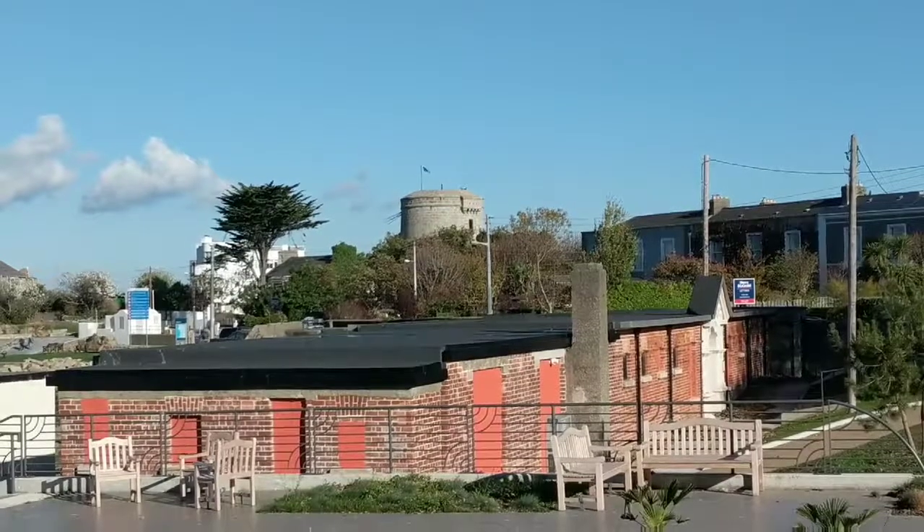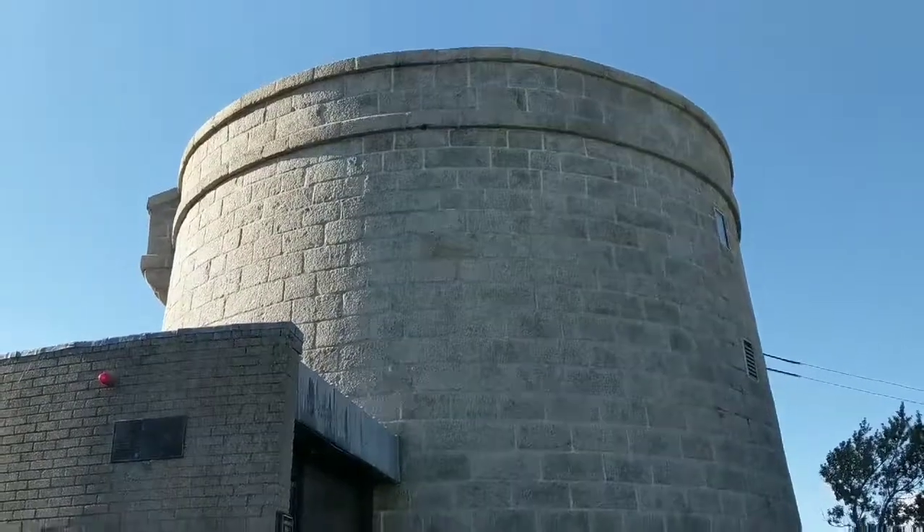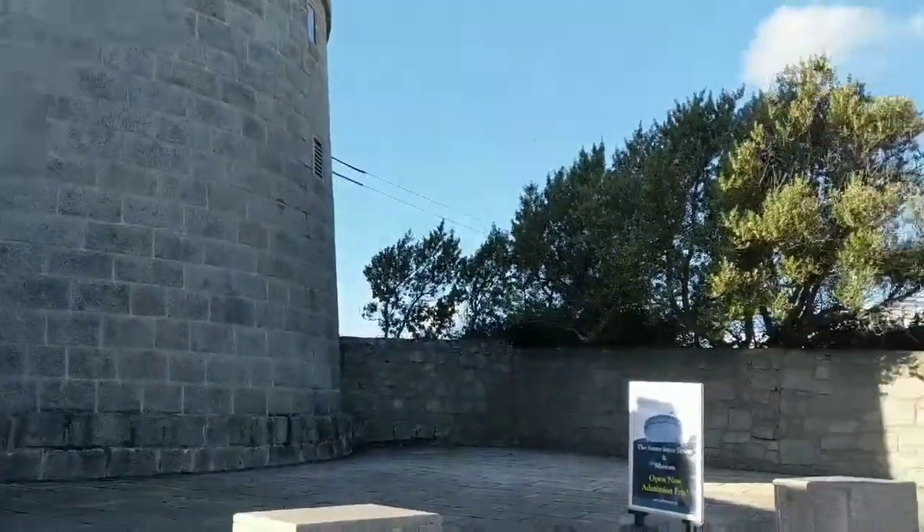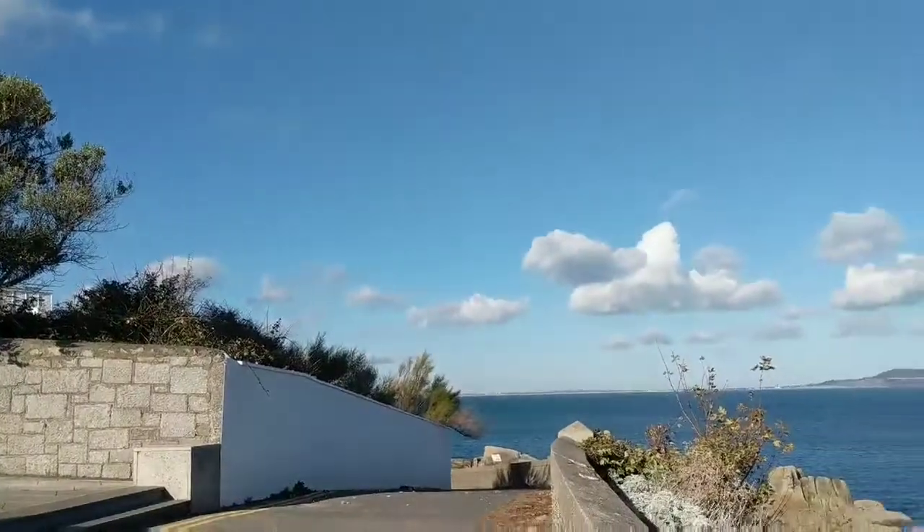I'm going to Joyce's Tower and Museum in Sandy Cove near Dublin. The location is Dunleary. This is the James Joyce Tower and Museum, and across is the stunning view.